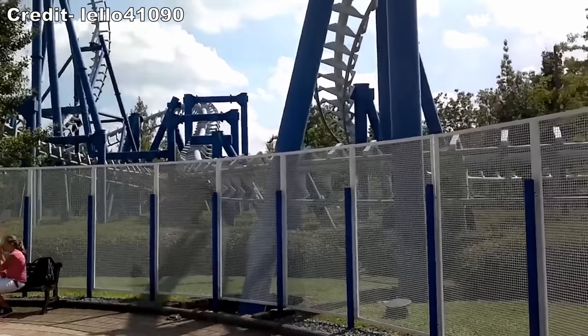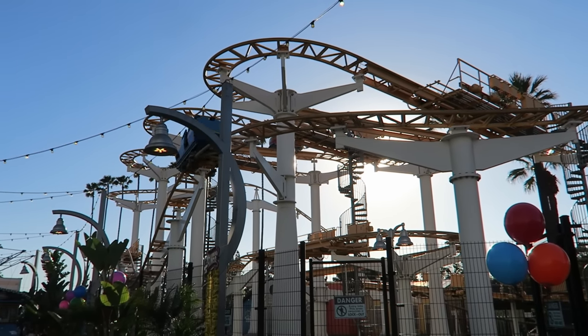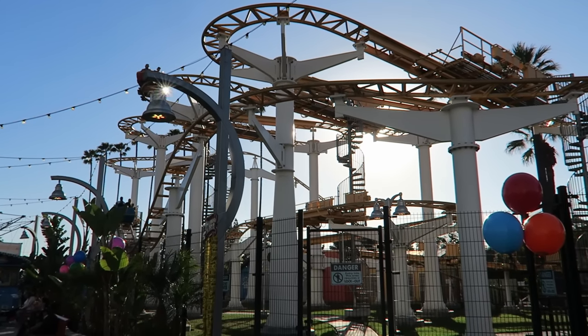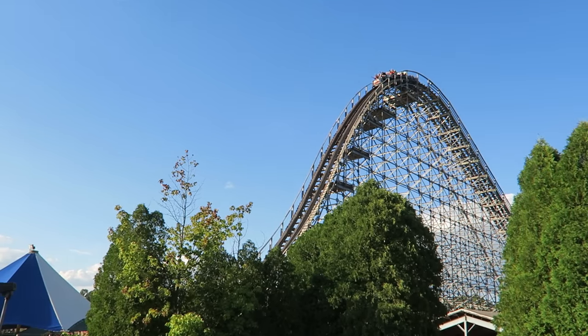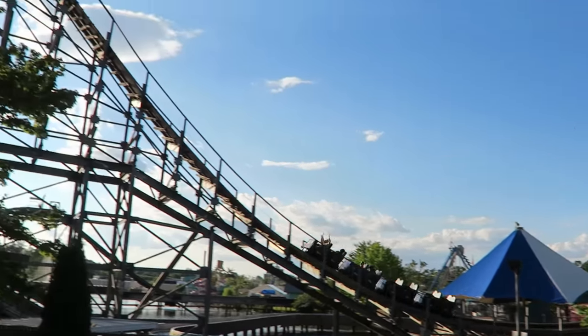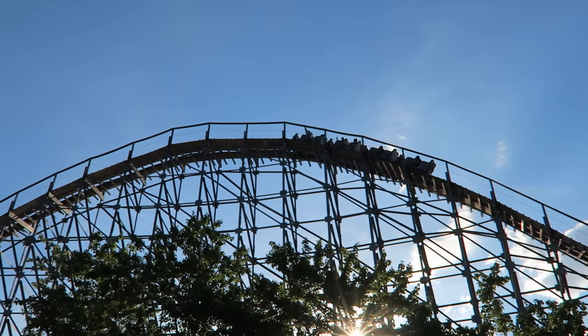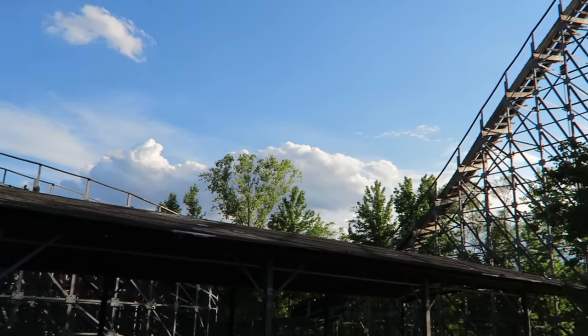So those are my 25 least favorite roller coasters in the world. What are your least favorite coasters, or thoughts on any of the ones I mentioned? Let me know down in the comments. If you enjoyed this review, I would appreciate it if you gave this video a like and considered subscribing, because there'll be a lot more roller coaster and amusement park videos here at Canopy Coaster. Thanks for watching.